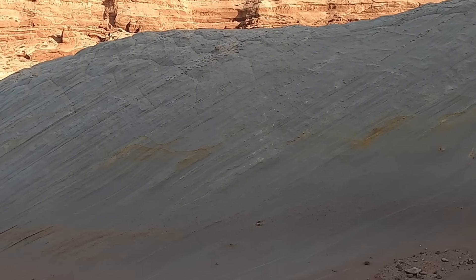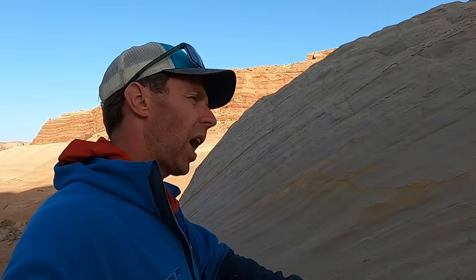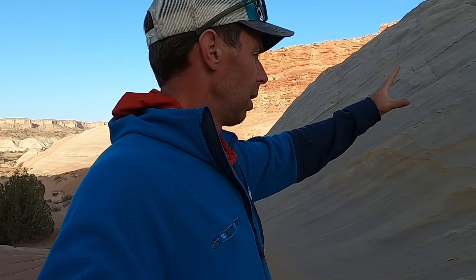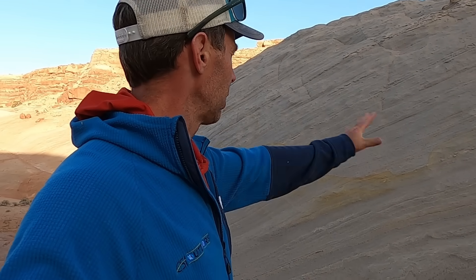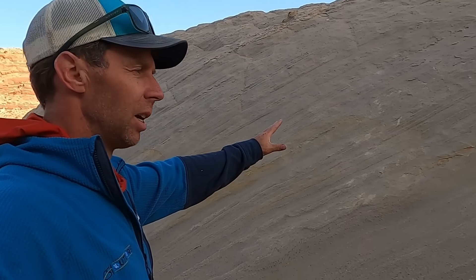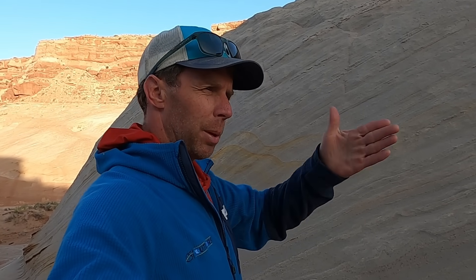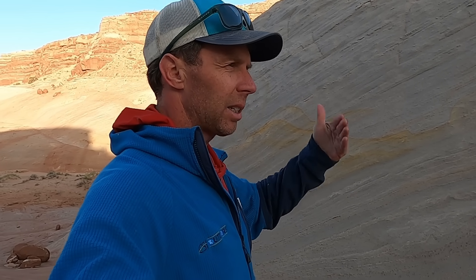Most of the slot canyons we see in the southwest are formed from sandstone very similar to this, and they're formed when we have flash floods and water erosion cutting through this soft but homogeneous material. It's pretty much all the same grain size of sand, so it cuts through it pretty readily. A lot of slot canyons are formed where there's already a pre-existing weakness in the sand, like a fracture, that the water can exploit and then excavate as it cuts down into the sandstone.